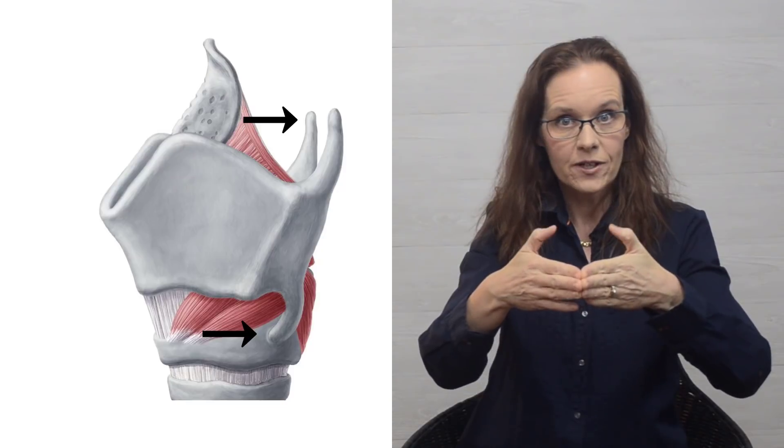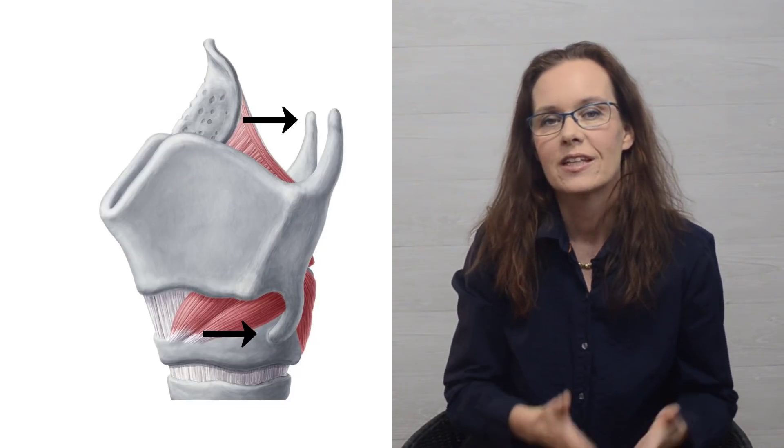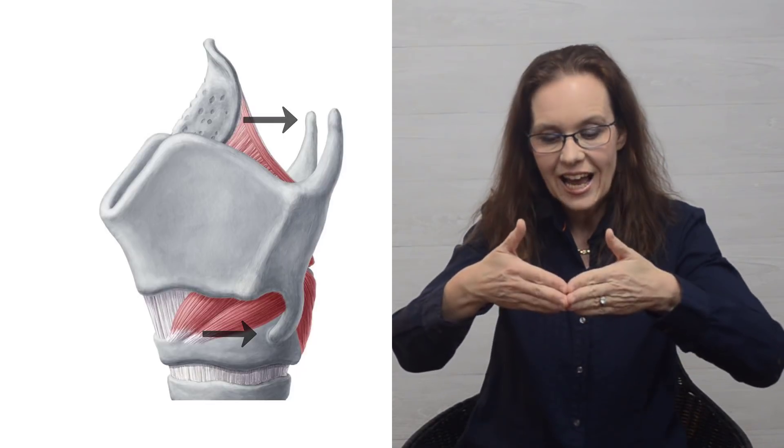The Adam's apple is the front part of the thyroid cartilage that protrudes outward. The cartilage has two flat surfaces on the sides called lamina, and if you slide your fingers back from the Adam's apple, you can feel these flat surfaces. The thyroid cartilage also has upper and lower horns. The vocal folds are inside the thyroid cartilage, right around the level of the Adam's apple.